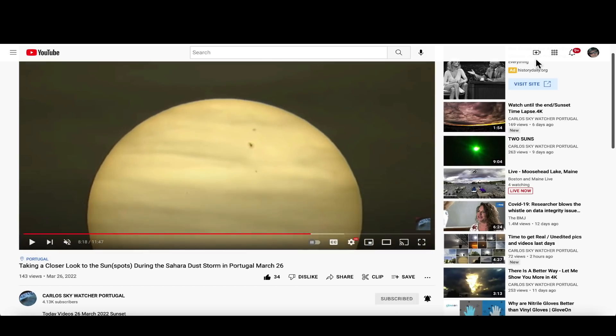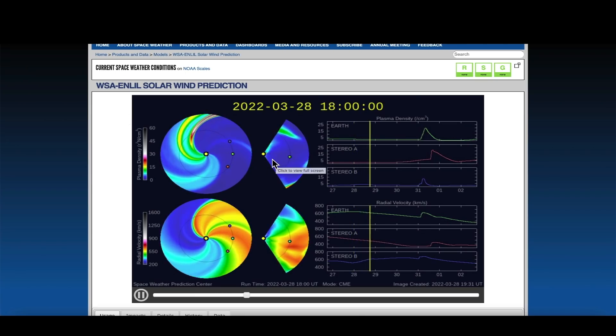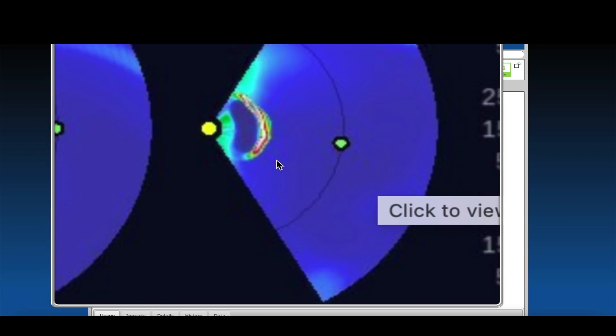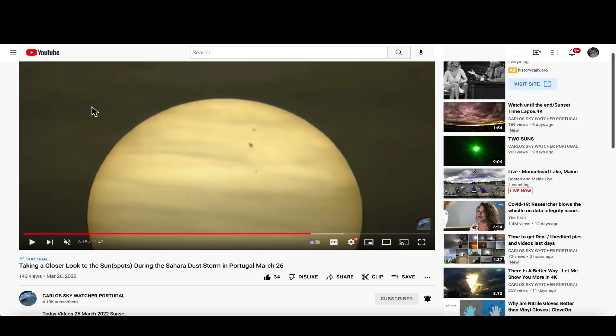That M4-class solar flare will more than likely create northern lights for high-latitude skywatchers, and as mentioned earlier, the CME is en route right now. More than likely, high-latitude skywatchers at least will see auroras — have your cameras ready on the 31st, as that's the estimated arrival time. Don't forget to check out Carlos Skywatcher's YouTube channel, link down below in the description box.